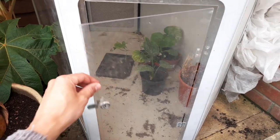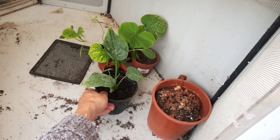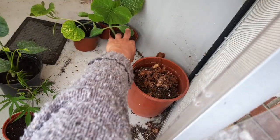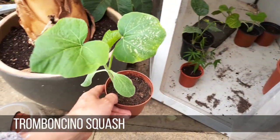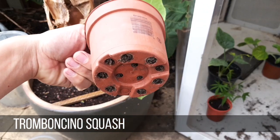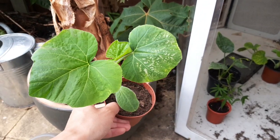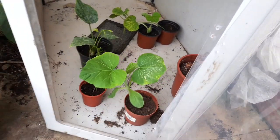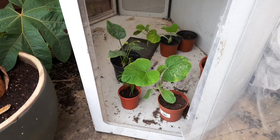Can you remember? I recently sowed the seeds for tromponcino squash — that squash with the really long exotic looking fruit. Well look at the size of them! It's been about 10 days and they're already big enough for me to start hardening them off outside. I'm keeping them in their pots and just exposing them to sunlight and winds during the day and then protecting them slightly at night. I'll be planting these out within the next three or four days but we've got a couple of frosts forecast so I won't do it just yet.